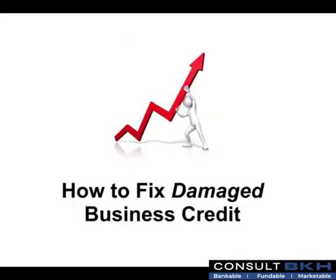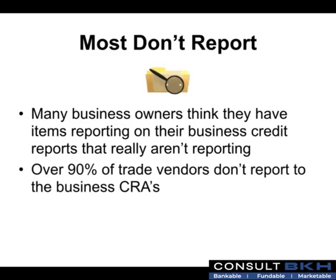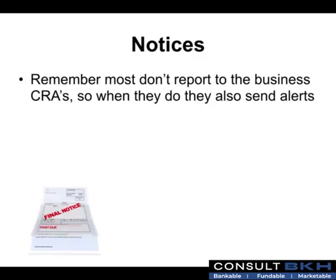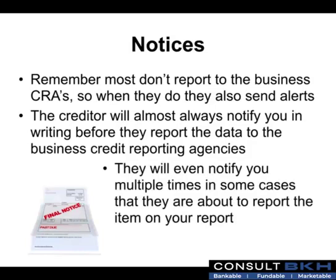Now that you know a little about business credit and the business credit reporting agencies, let's talk about how you can actually fix damaged business credit. Many business owners think they have items reporting on their business credit reports that really aren't reporting. Over 90% of trade vendors don't report to the business credit reporting agencies, so chances are good that the negative information you think is on your report might not even be there. The creditor will almost always notify you in writing before they report data to the business credit reporting agencies, and will even notify you multiple times in some cases.